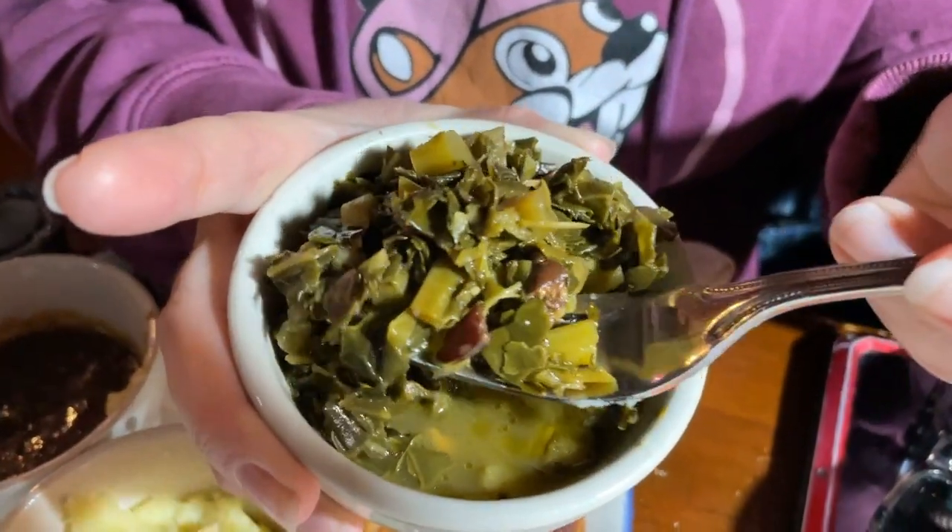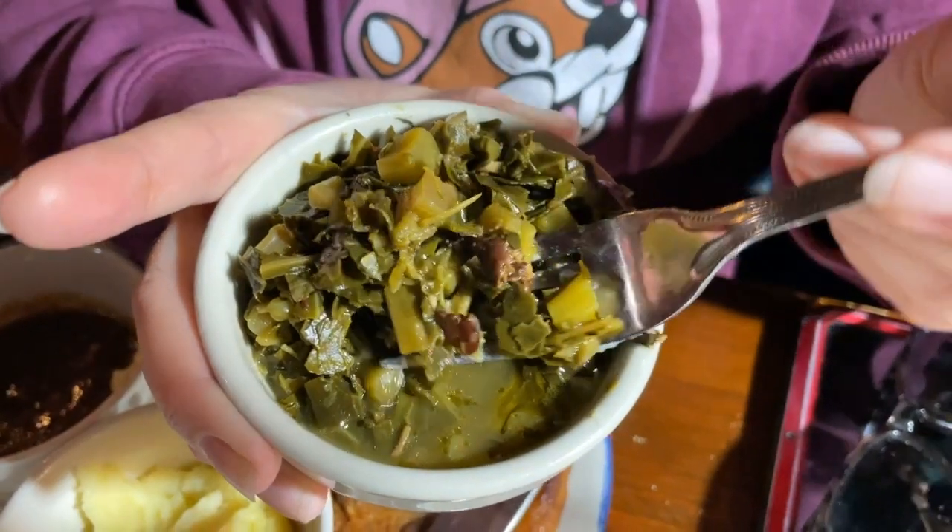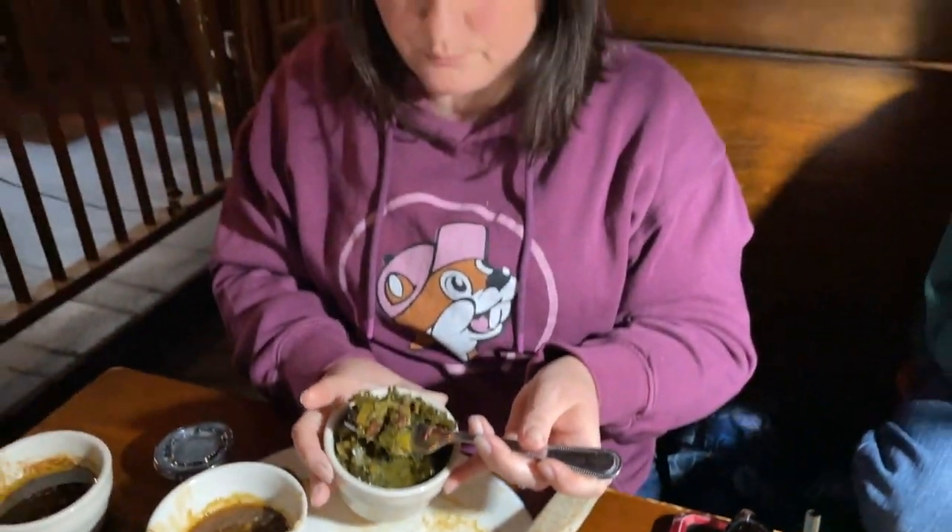Here are the collards and it looks like there's maybe some pork in there of some kind. Y'all know that I love the turnip greens over at Cracker Barrel — these are collards, but they taste very, very similar. So delicious.